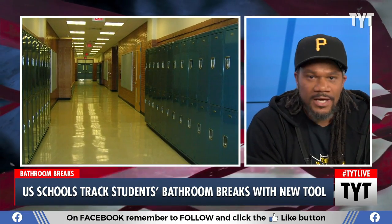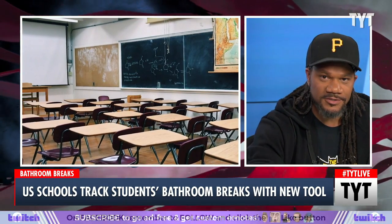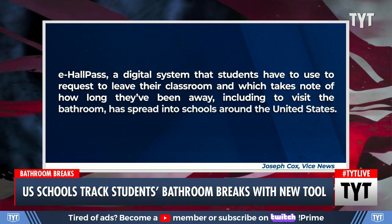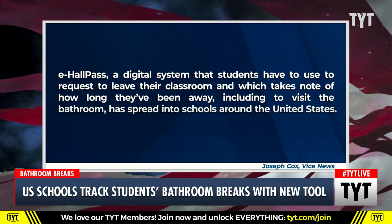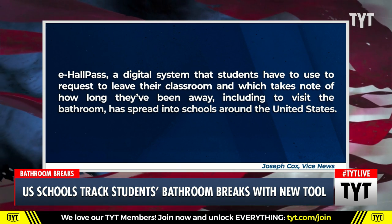You ever wonder how kids are monitored throughout their school, especially when they go on bathroom breaks? It's something that teachers always bugged us about. They've solved the problem and generated a new one. Schools in the US have added a new tool to monitor how long children go to bathroom breaks — not only how long, but where they go.